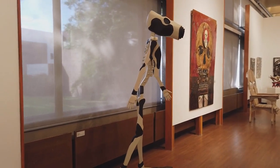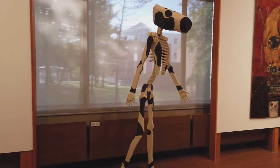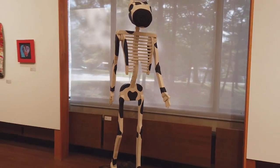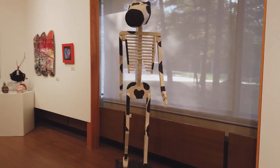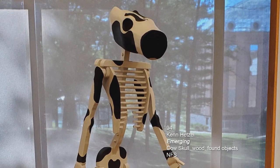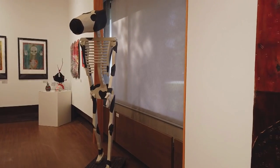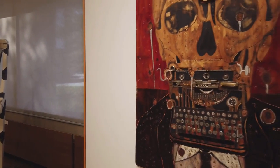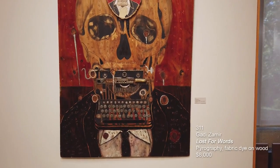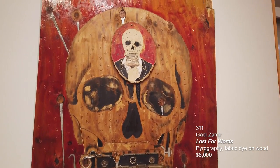This next piece is by Ken Hetzel. It's called Emerging and it's a crazy piece — you've got a standing upright torso, kind of a human with a cow's head, and actually there is a cow skull underneath which he covered up with a wooden veneer. The next piece was done by Gadi Zemir, our poster boy this year. This is called Lost for Words and it's pyrography, fabric dye on wood.